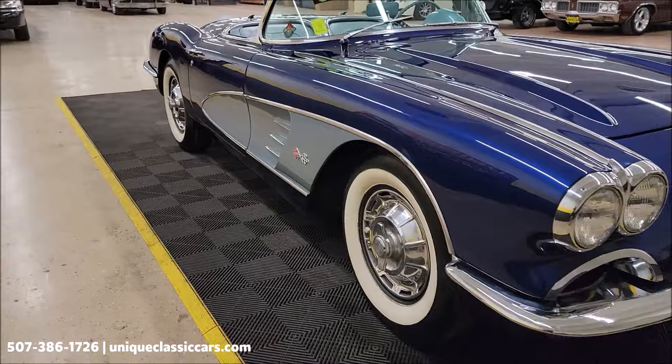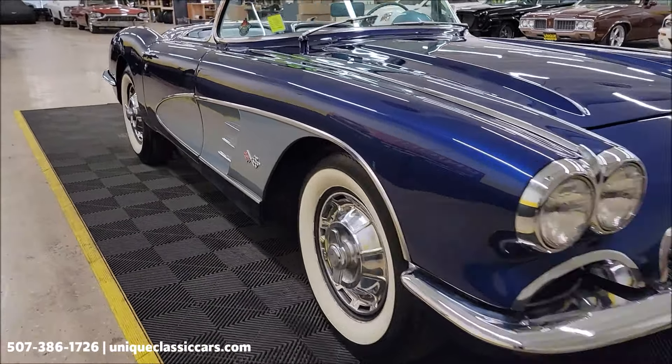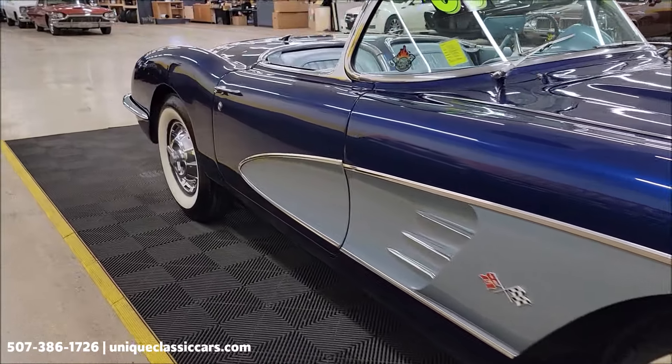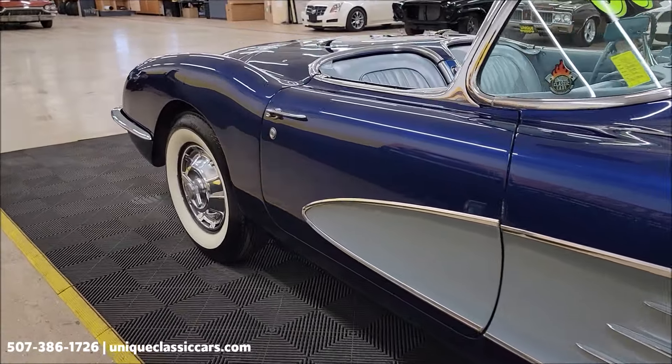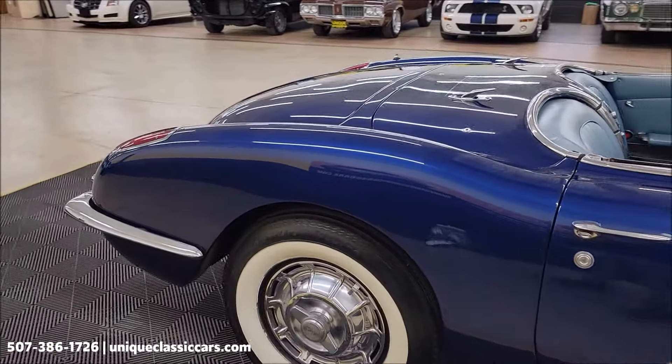The wide white walls and Corvette wheel covers look great. Let's take a look down this passenger side — you can see the paint shows well, nice shine to it. I haven't noticed any major nicks, dings, or scratches.